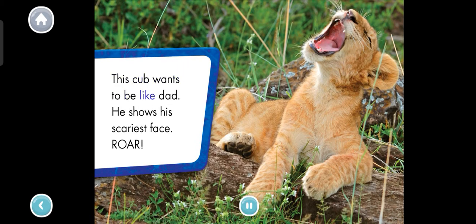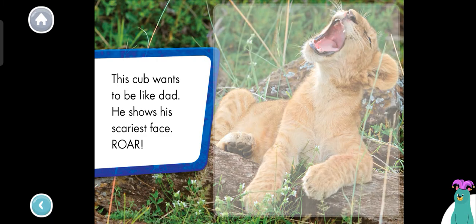This cub wants to be like dad. He shows his scariest face. Roar. Tap the lion cub to hear it roar. It sounds like the cub is still working on its roar. Thanks for reading with me.